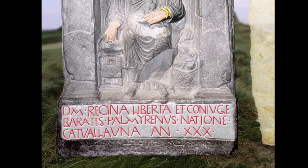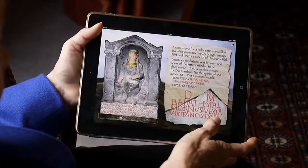She was of the Catuvellauni tribe, aged thirty — XXX — so she was 30 years old when she died. She was a British woman married to this man who had come all the way from Palmyra, and presumably he's the one who gave her all that smart jewellery. Let's find out what we can about Barates.